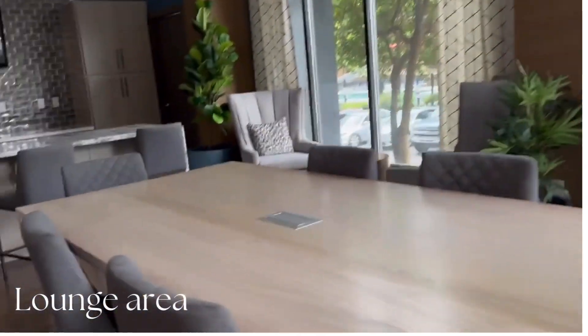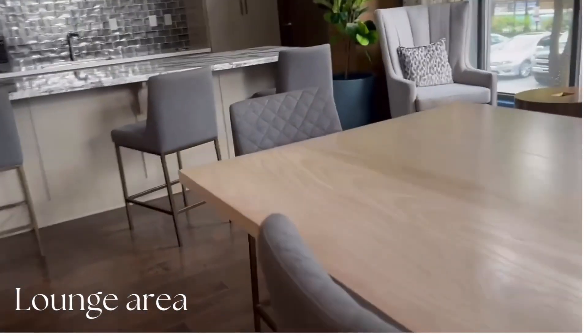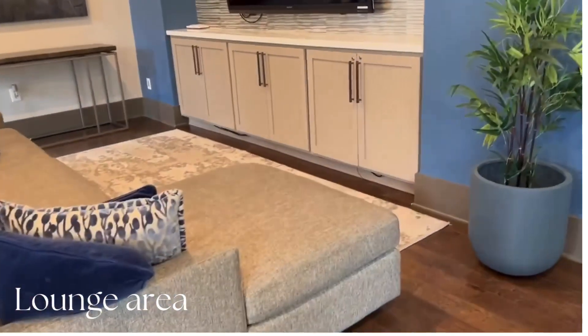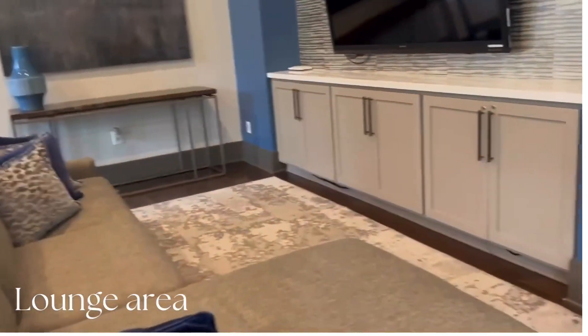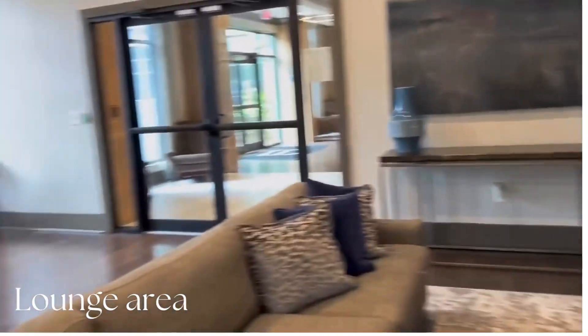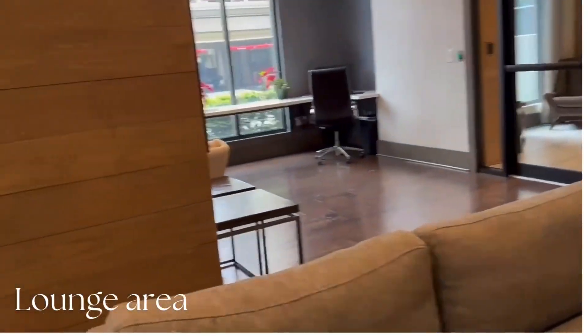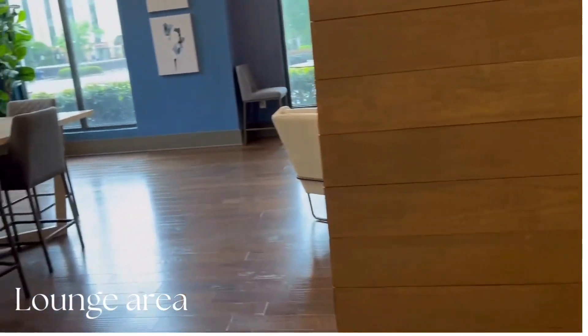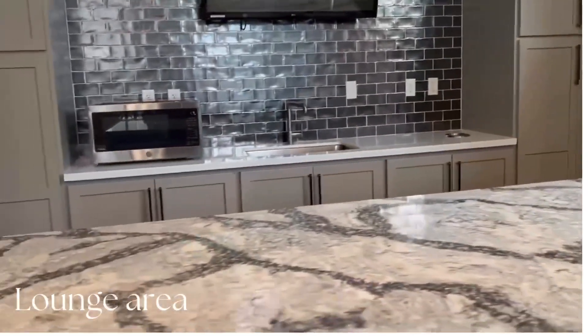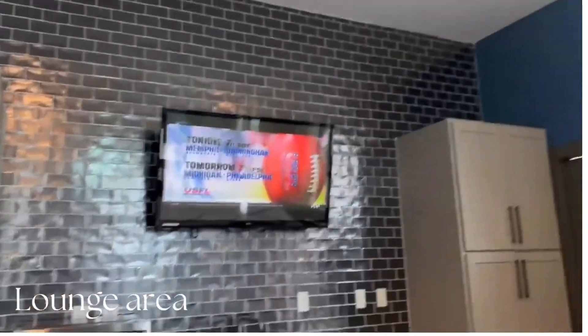Here we're stepping into the lounge area where you can see there's a kitchenette area, a dining room table, and an area to entertain your guests. It's very comfortable — I'd love to come in here at any point. It gives a nice homey vibe with the color scheme of blue, white, and gray. It has plants and even a desk and table chairs for entertaining guests or having lunch. You can cook here and have the television going.